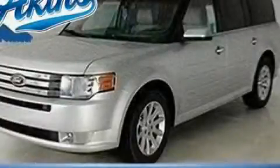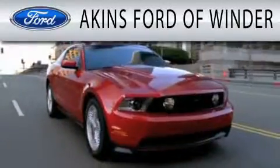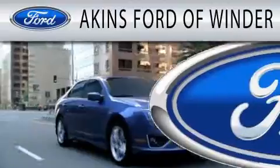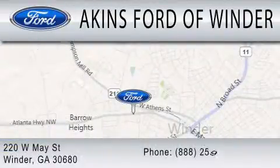Contact us today to arrange your test drive. Aikens Ford in Winder is dedicated to doing everything possible to ensure that the experience you have selecting your next vehicle is as pleasant as possible. We are located at 220 West May Street in Winder.